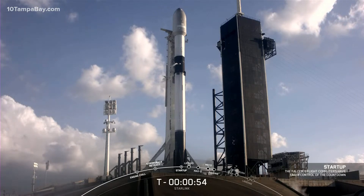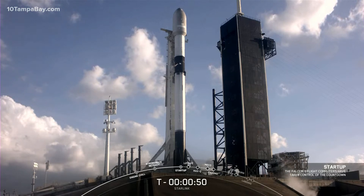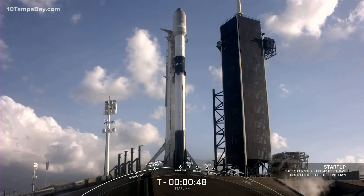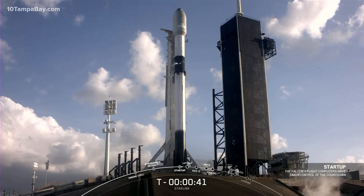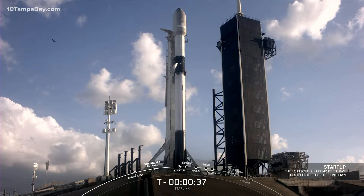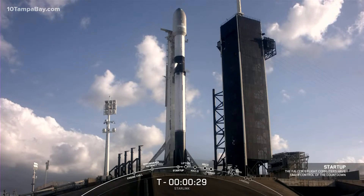Flight computers are in startup. This means that the autonomous flight computer has taken over the launch countdown. At this point, both first and second stage are beginning to pressurize for launch. Falcon 9 Starlink — launch director go for launch. There we heard our launch director give the final go for launch.